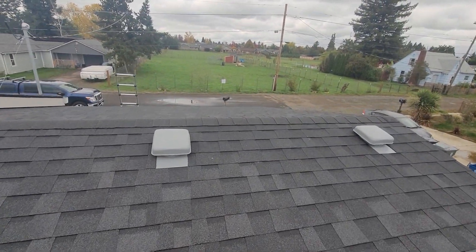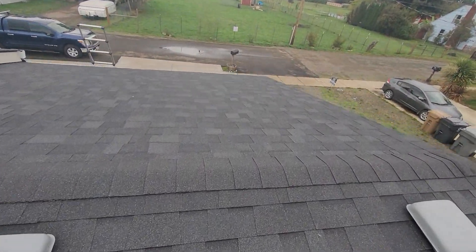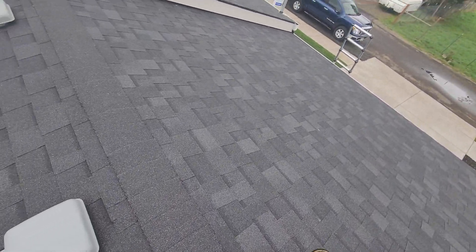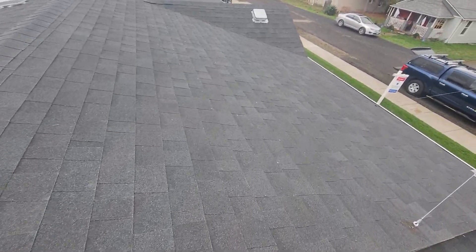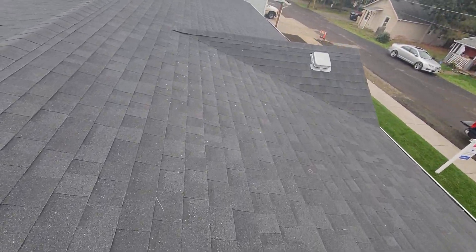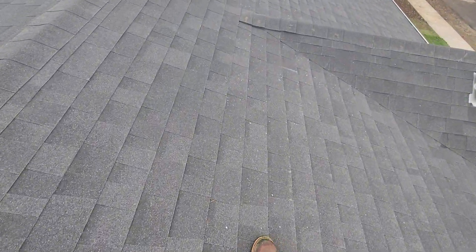Eric Haluzik with All Corners Home Inspections. This is the roof evaluation for the single-family manufactured home here in Lebanon, Oregon. As with all of the videos in this report, we would request that you view this video as supplemental to the written version of the report to which this video has been attached.